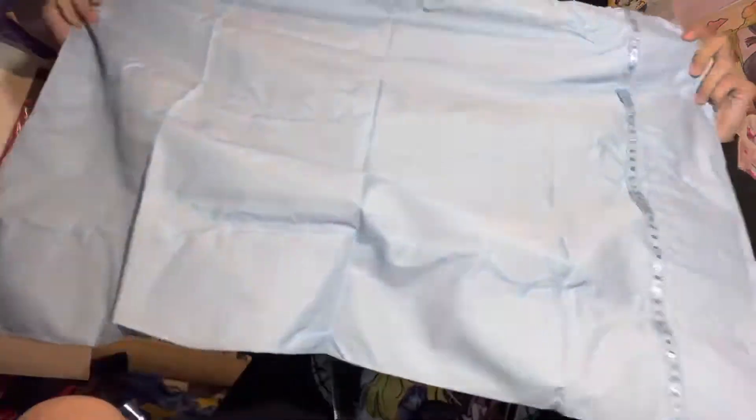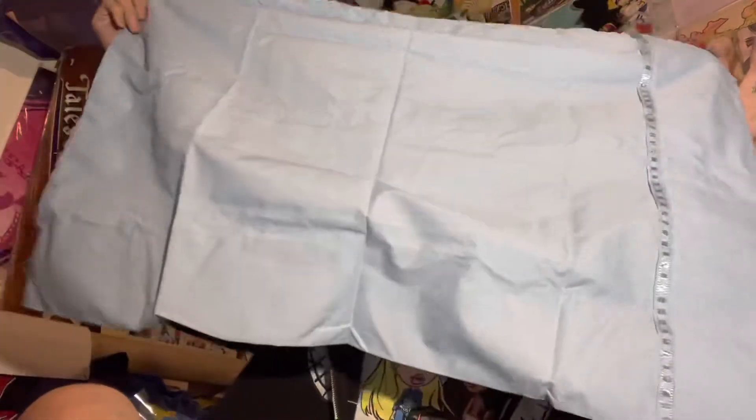So realizing it now, this is really big — oh my god, it's bigger than my actual pillowcase. I don't think I'm going to use this. I'm going to use my other pillowcases.